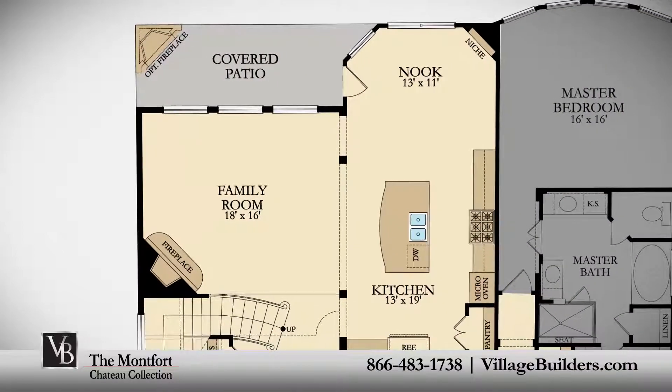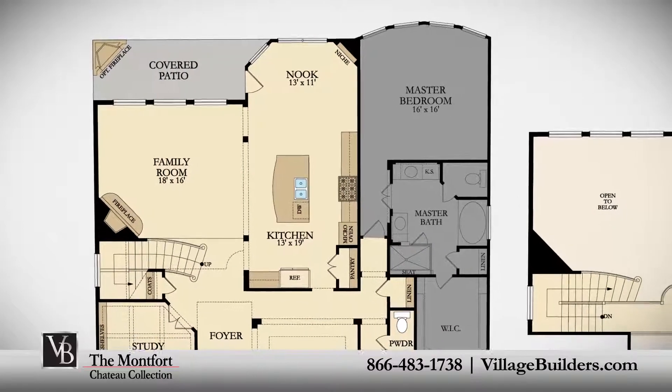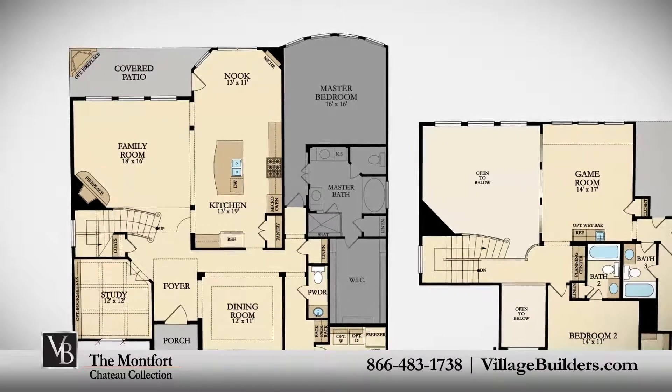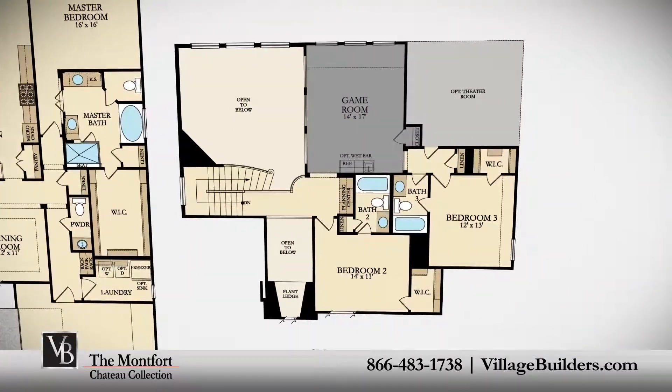The master suite of the Montfort, located on the first floor, features a luxurious bathroom retreat with a walk-in shower and soaker garden tub, his and her granite vanities, and an oversized walk-in closet.